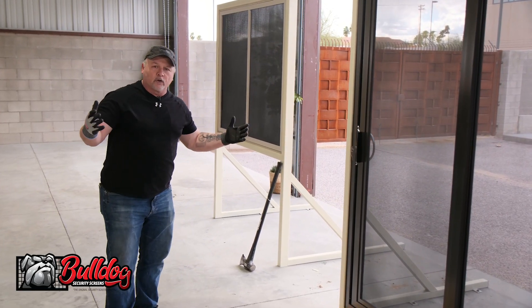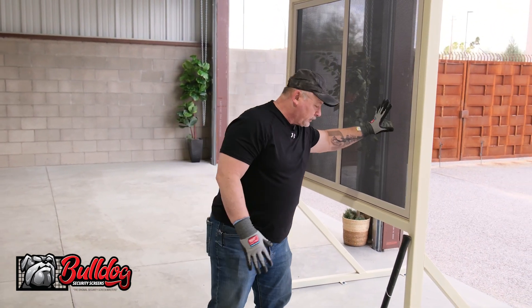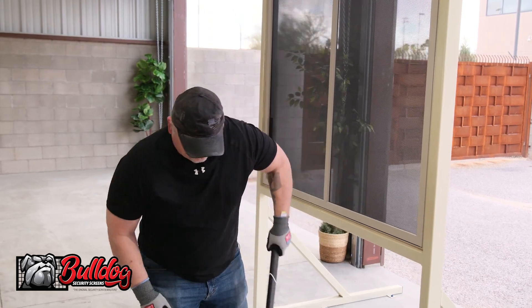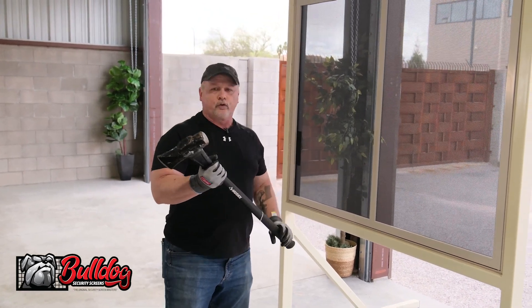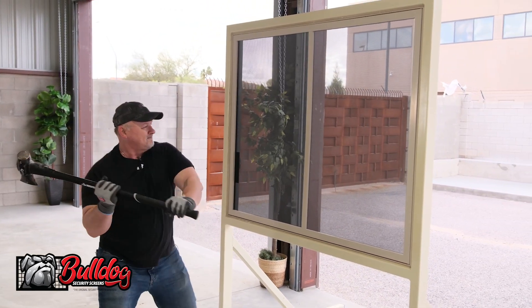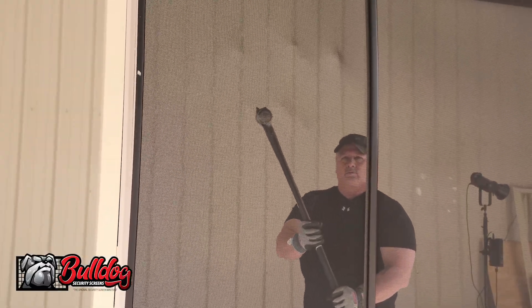Now, the real test. Windows around your home — the bedrooms, the windows that you look out, picture windows. How about the security screens and a sledgehammer? You can see the weight. I'm not holding anything back — this is heavy. Can I get through this with a sledgehammer? You can pound on that all day long. If you want real home protection, prevent anyone from getting in your home. That's a real test. I'm really tired. No one's getting through this. No one's getting into your home. I guarantee it.